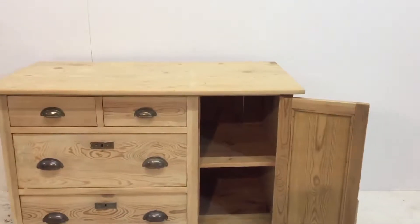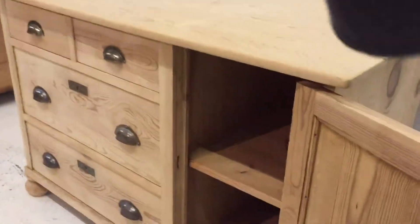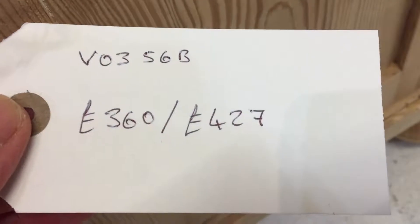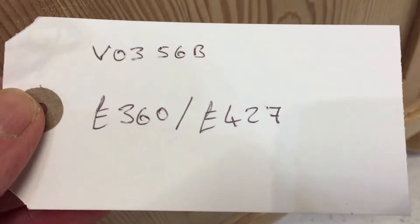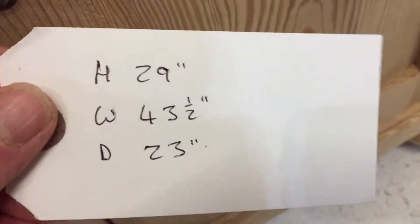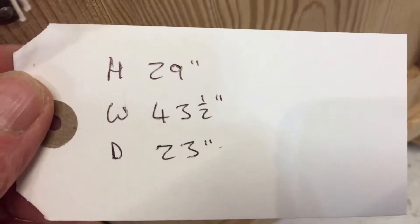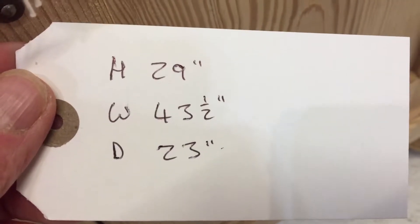This would be ideal for a TV cupboard. The code number is V0356B. The price is £360 as it is, or £427 if you'd like it waxed. The height is 29 inches, the width at the widest point is 43 and a half inches, and the depth at the deepest point is 23 inches.